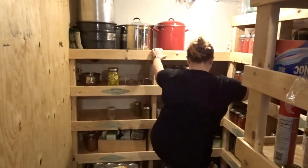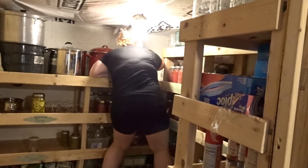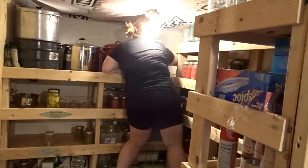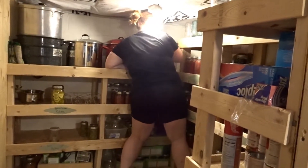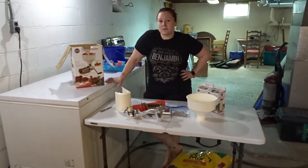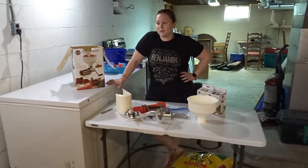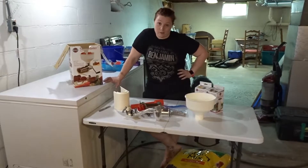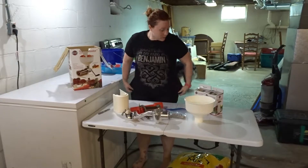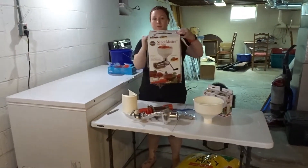We've got this guy in the corner because we won't use it for a while, unless we decide to do a batch of jam before long. This thing is like the coolest thing ever — I got it for Christmas a couple of years ago from my mother-in-law. It is the Sauce Master.